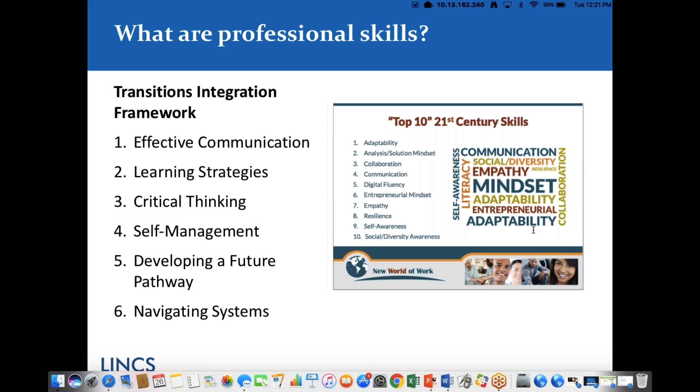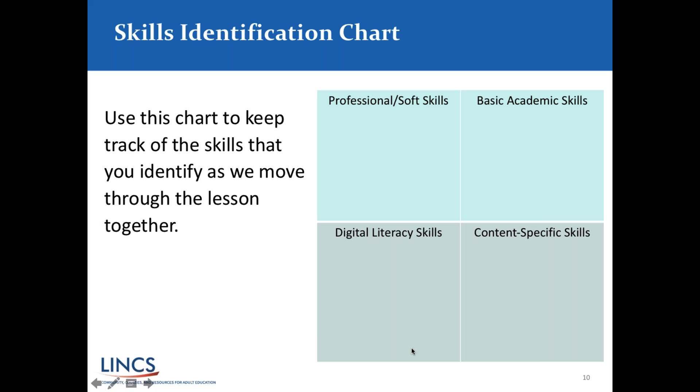Now we're going to look at what I believe is one more of the handouts — the Skills Identification Chart. This is a simple graphic organizer we've developed for this webinar to help you keep track of the different skills as we move through this lesson. The big idea of this webinar is building an integrated lesson that would address all the different skill areas our students need to be successful.